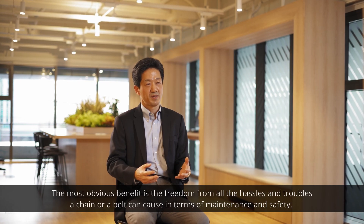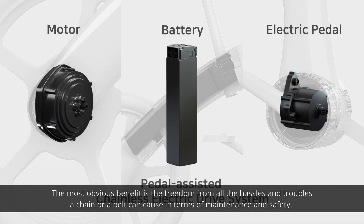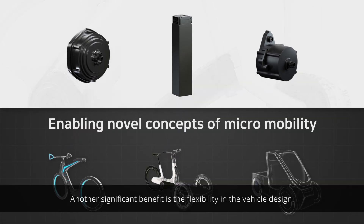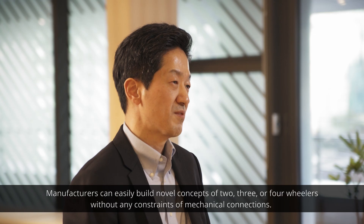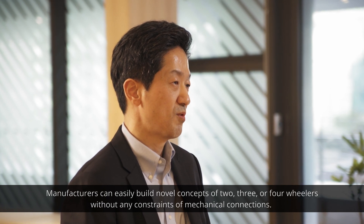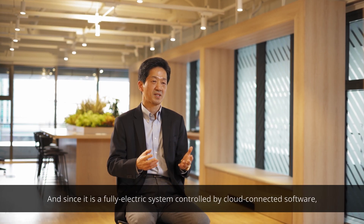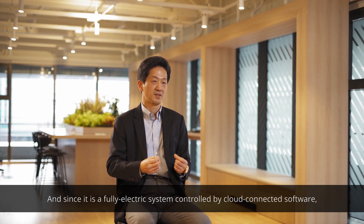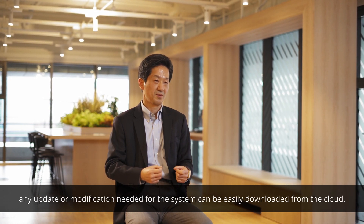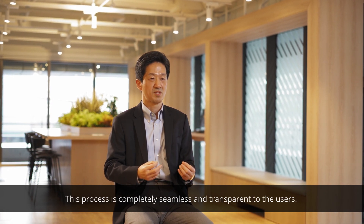The most obvious benefit is the freedom from all the hassles and troubles a chain or belt can cause in terms of maintenance and safety. Another significant benefit is the flexibility in vehicle design — manufacturers can easily build novel concepts of two-, three-, or four-wheelers without any constraints of mechanical connections. And since it's a fully electric system controlled by cloud-connected software, any update or modification needed can be easily downloaded from the cloud, completely seamless and transparent to users.